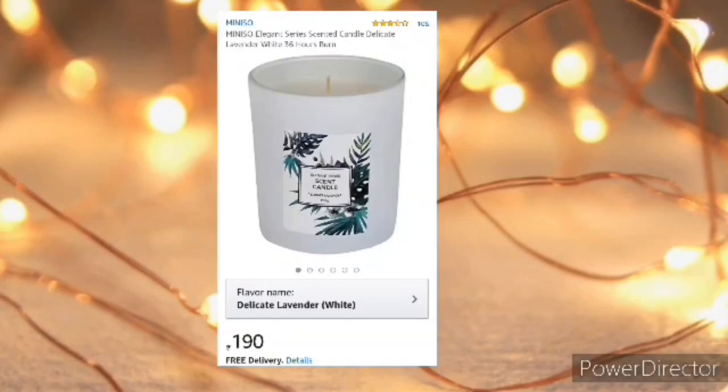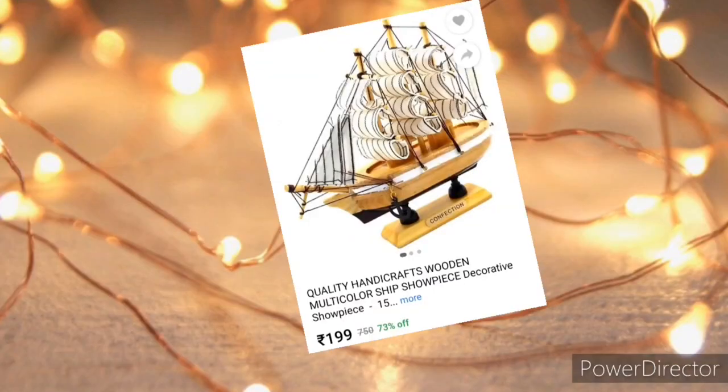Coming to the next is this wooden ship showpiece, which is very affordable and easily available in any gift shops or novelty stores.